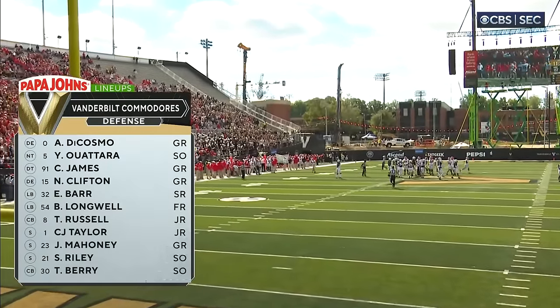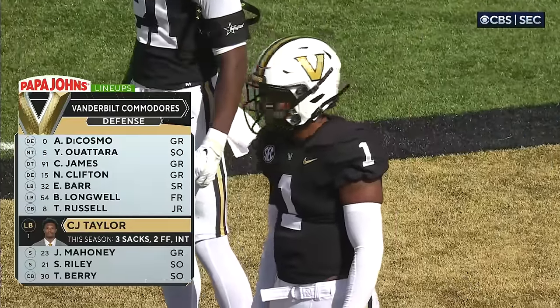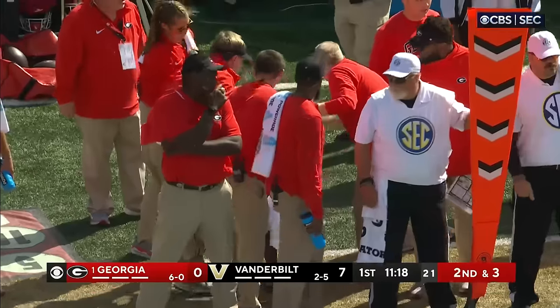Looking at the Vanderbilt defense — keep your eye on number one, C.J. Taylor, all game. He is by far the most explosive player on defense for Vanderbilt. He's fantastic.